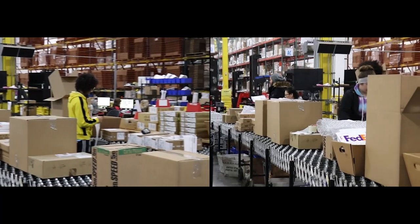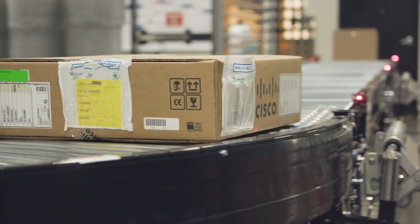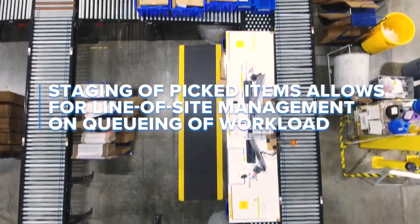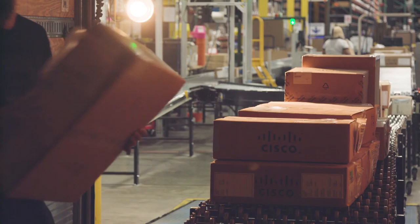Before parcel automation, we could process 1,000 boxes per day. Since switching to the parcel automation system, we can process up to 1,200 boxes an hour. This layout also supports clearer line of sight management to create greater efficiencies in our operations by moving people to the work when we experience surges in volume.